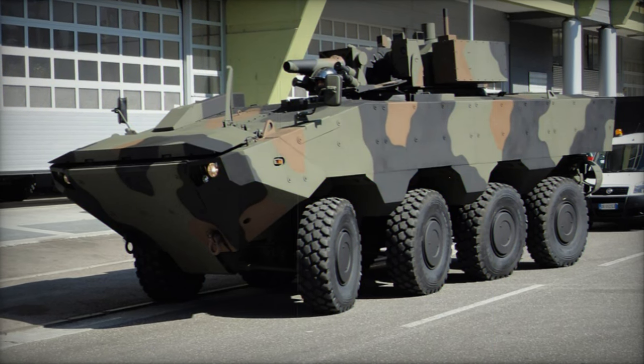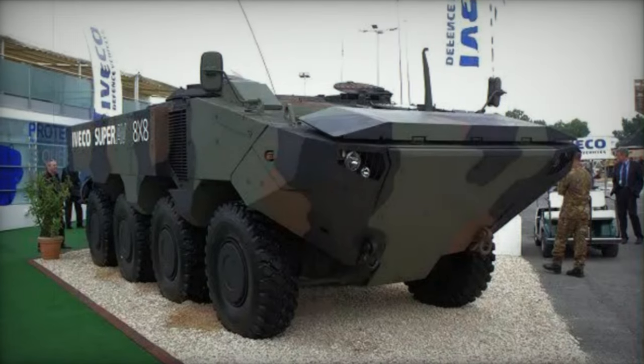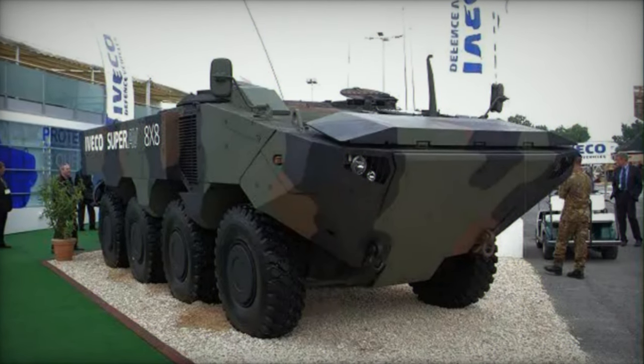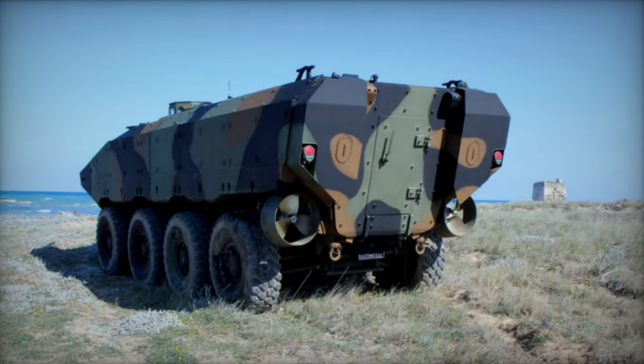Despite this, the Italian Army did not express interest in the vehicle. However, a modified version of the Super AV was proposed to fulfill a U.S. Marine Corps requirement for a new amphibious APC, aimed at replacing their LAV-25.